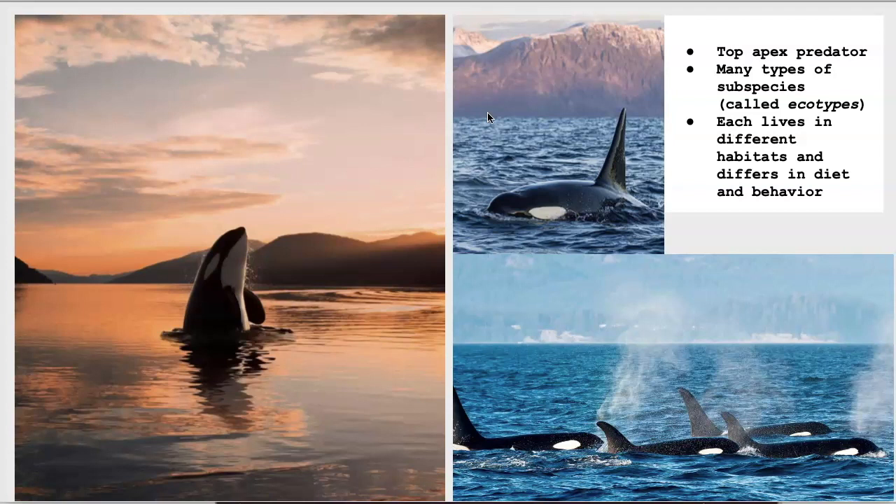There happen to be several different subspecies of killer whales that live in different geographical areas, and although they physically resemble each other at first glance, there are numerous differences between the groups that we will describe here. First, we present the basic characteristics shared by all the killer whale subspecies.